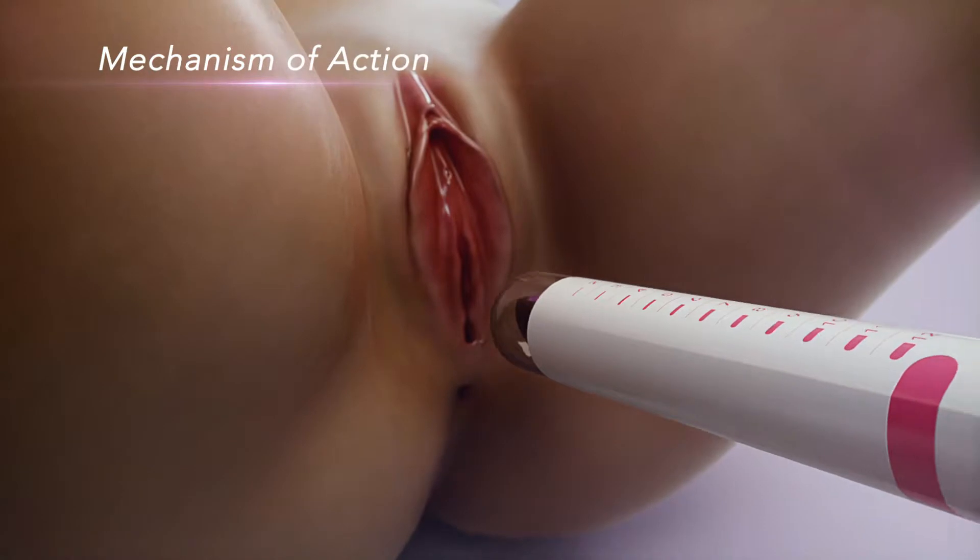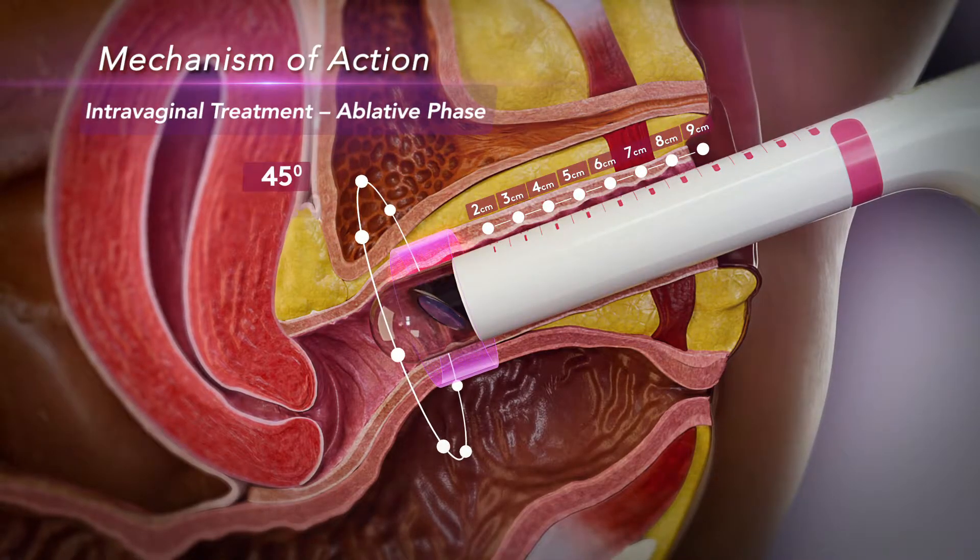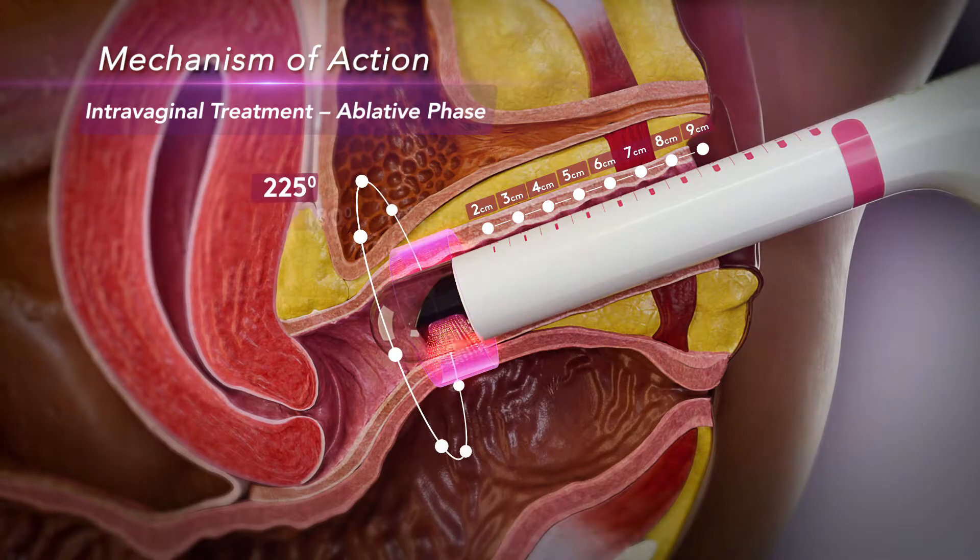Juliet is a minimally invasive treatment, the goal of which is to restore the original metabolism of connective tissue by stimulating new collagen production.